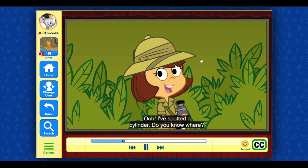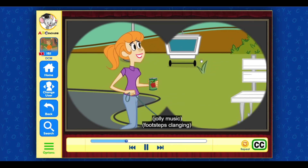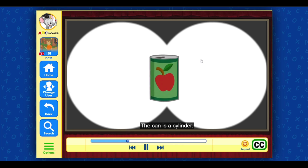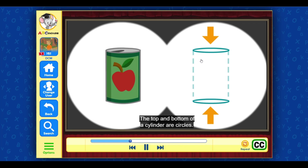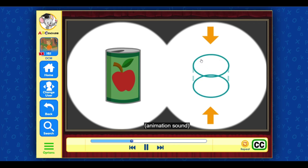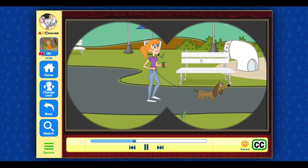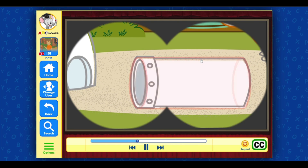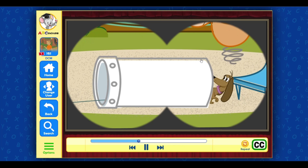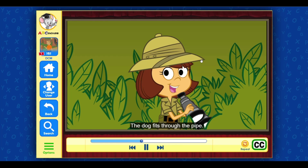I've spotted a cylinder — do you know where? The can is a cylinder. The top and bottom of a cylinder are circles. Oh, that pipe is a cylinder too! The dog fits through the pipe.